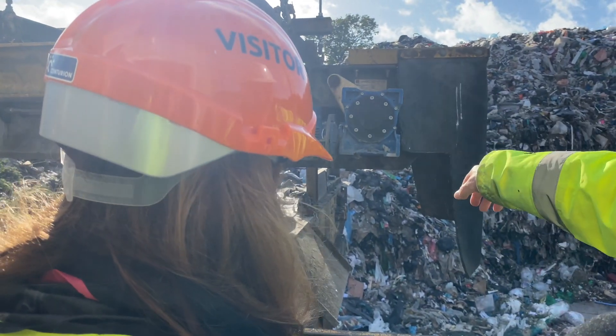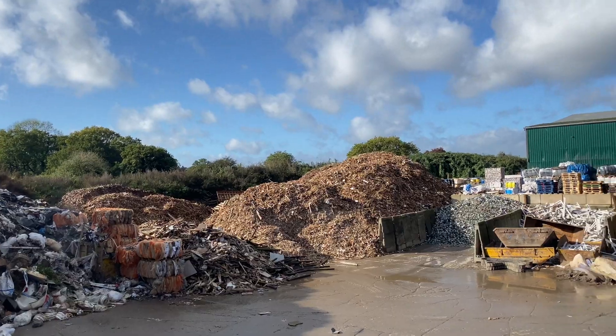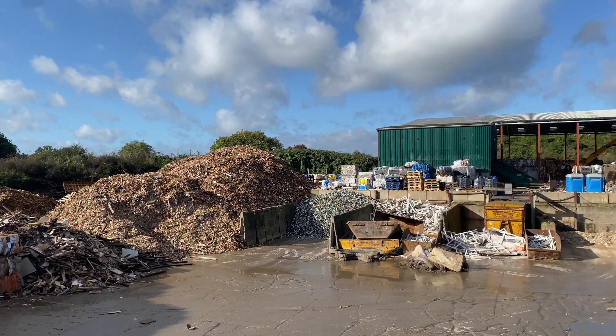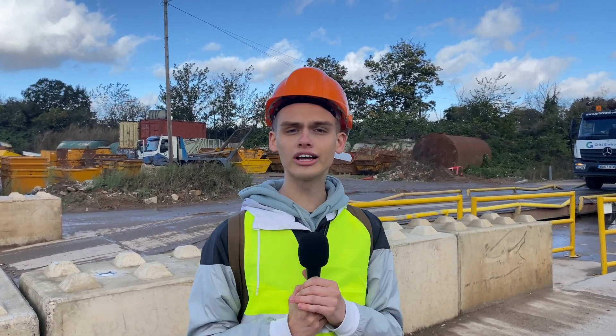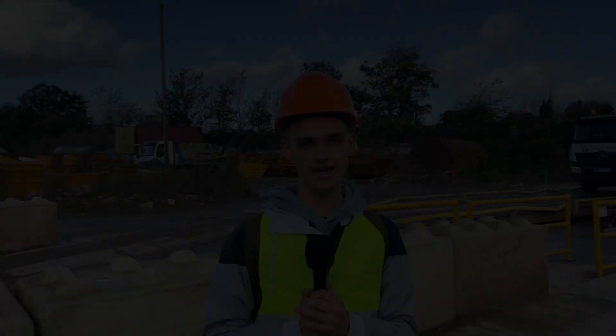The material that falls off the end is going to energy recovery. None of it ends up in landfill. The only material which goes to landfill is asbestos. Thank you so much for watching our video here at Grist Environmental, and thank you to them for letting us come along and see what happens to Andover Bid business waste.